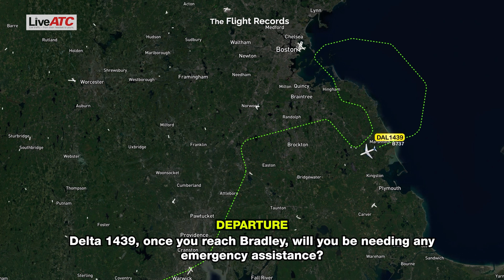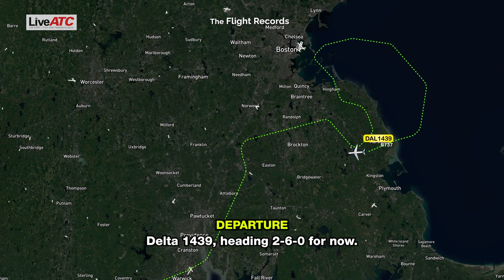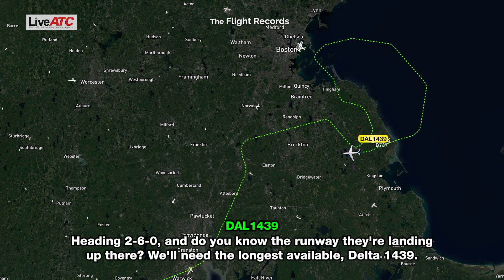Delta 1439, once you reach Bradley, will you be needing any emergency assistance? Very likely, but we'll let you know — we're still talking to our company, Delta 1439. Heading 260 for now. And do you know a runway they're landing up there? We'll need the longest available, Delta 1439.